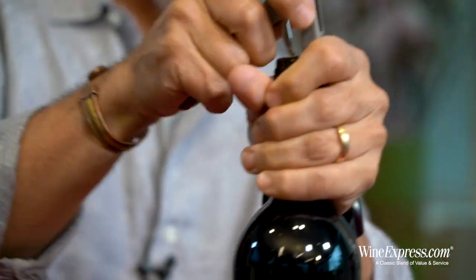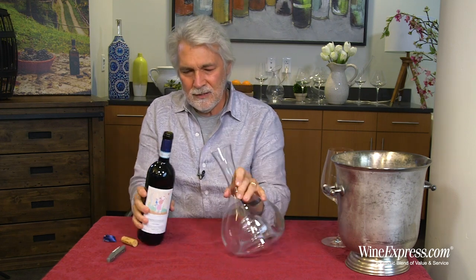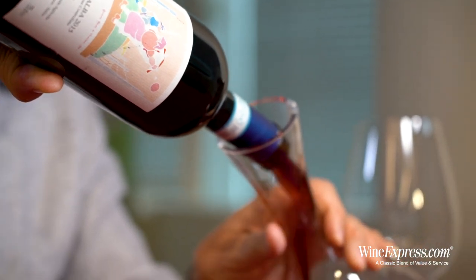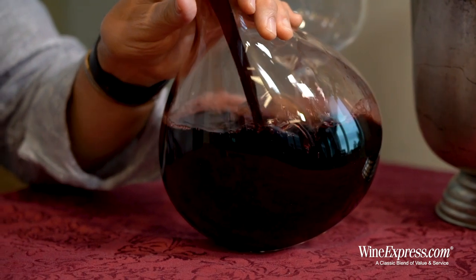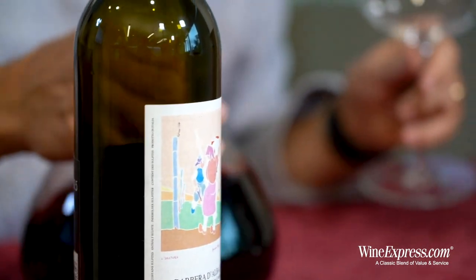His Barolos are some of the finest produced and they garner very large prices. This Barbera, on the other hand, is really affordable, and it gives you a real insight into what Voerzio is all about — just meticulous winemaking from start to finish.